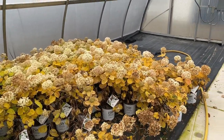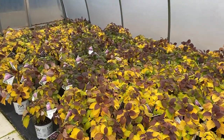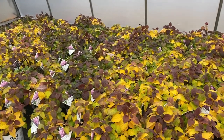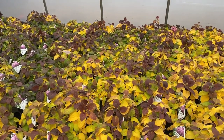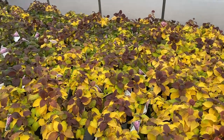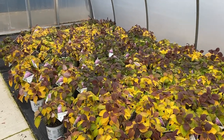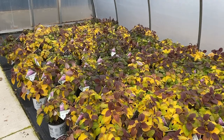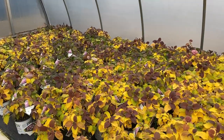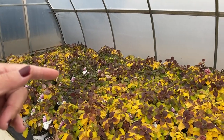Over here we've got some of the Invincible Mini Mauvet. Mini Mauvet seems to have a little bit more interest in the foliage — there's a little bit more burgundy going on here along with the yellow. I can tell this spot might be a little bit of a hot spot, because there are blocks of plants that are still fairly green and not totally transitioned into the whole yellow state yet.